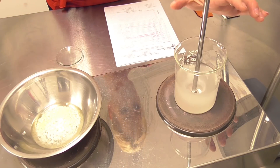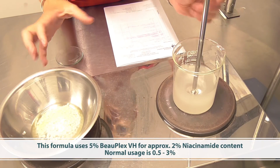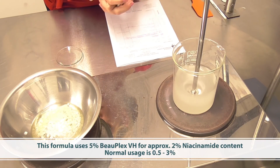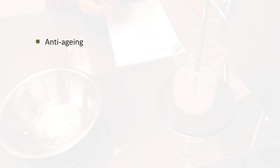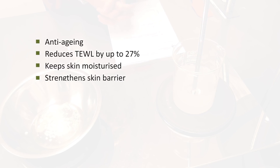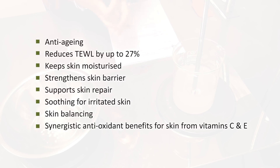While these are heating, I'm actually using 5% of the Boplex VH. The normal usage rates are 0.5–3%, but I'm using it at 5% so that I can have an effective input of 2% niacinamide. This gives really good anti-aging benefits, reducing transepidermal water loss by up to 27%, keeping the skin moisturised and strengthened against damage, and stimulating collagen synthesis. It's also a great source of Vitamin B5 which supports epithelisation and skin repair, is moisturising, anti-inflammatory, and soothing. The B6 provides skin balancing, and Vitamins C and E deliver a synergistic antioxidant benefit for the skin.